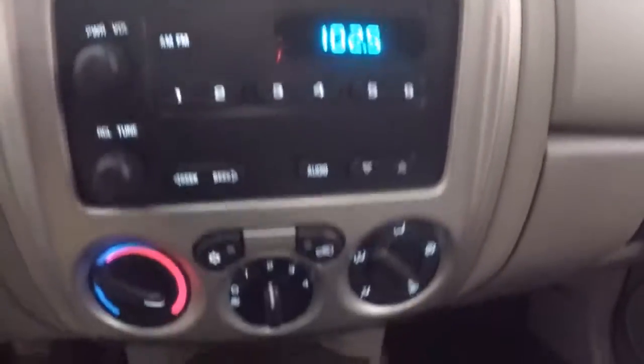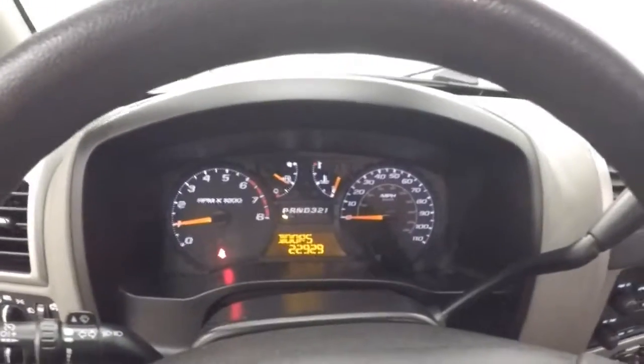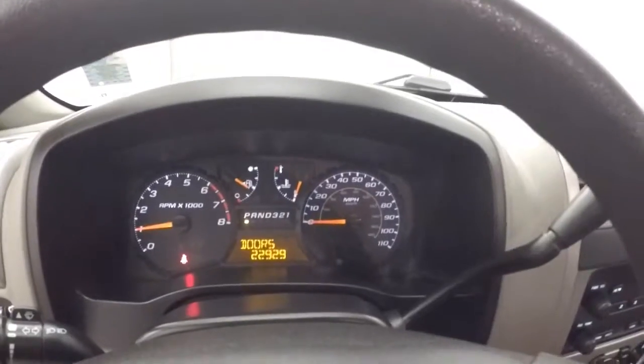Fires right up. There's your stereo, climate control. This truck only has just under 23,000 miles — very low miles for this truck.